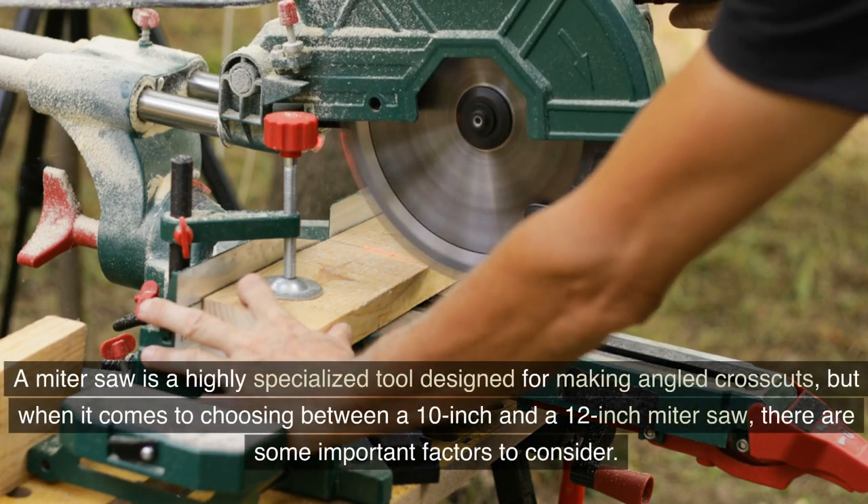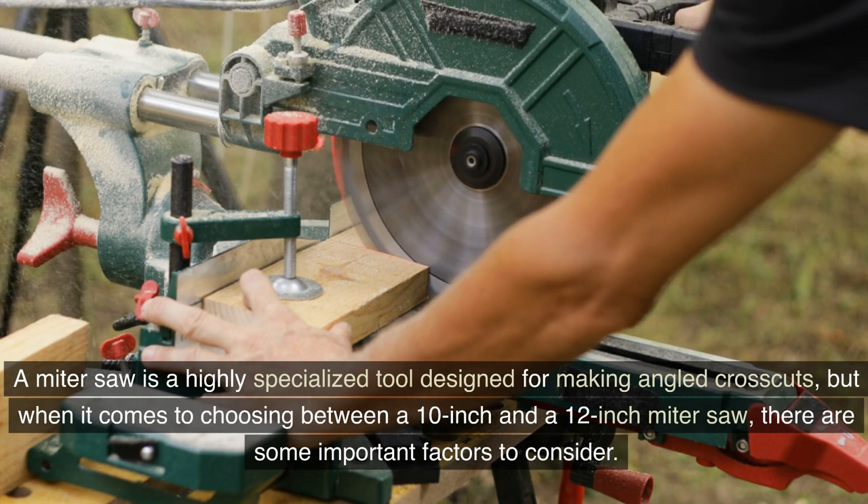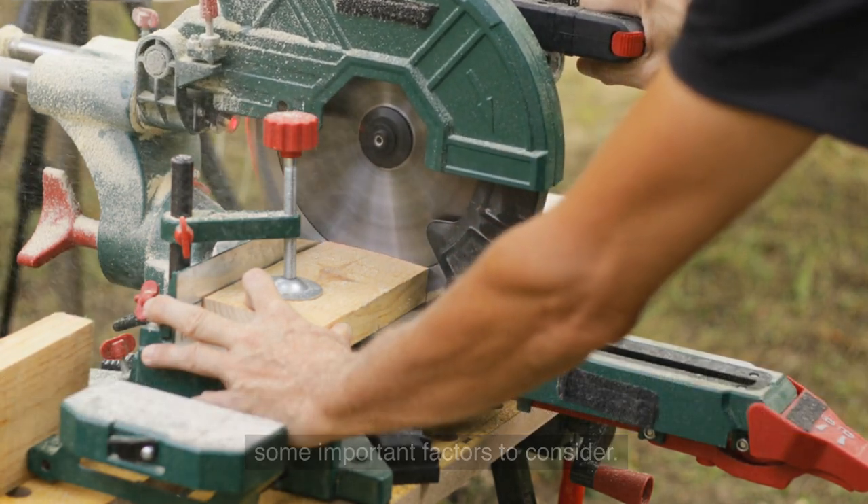A miter saw is a highly specialized tool designed for making angled crosscuts, but when it comes to choosing between a 10-inch and a 12-inch miter saw, there are some important factors to consider.